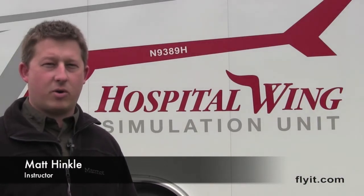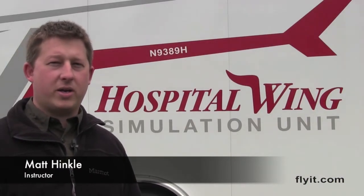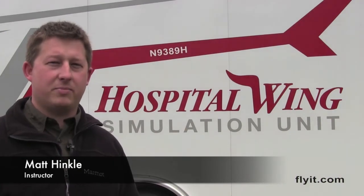Hi, my name is Matt Hinkle with MS FireNet, and today we're in Oxford, Mississippi at the Hospital Wing hangar checking out their mobile flight simulation unit.